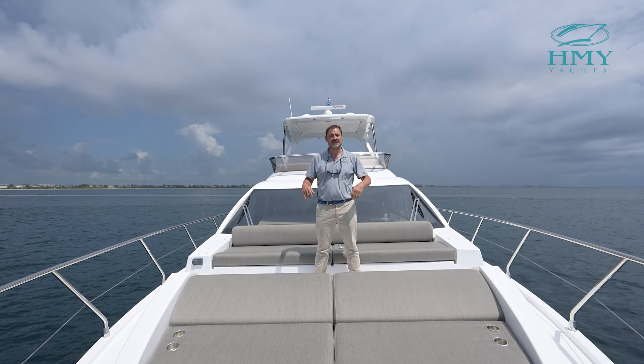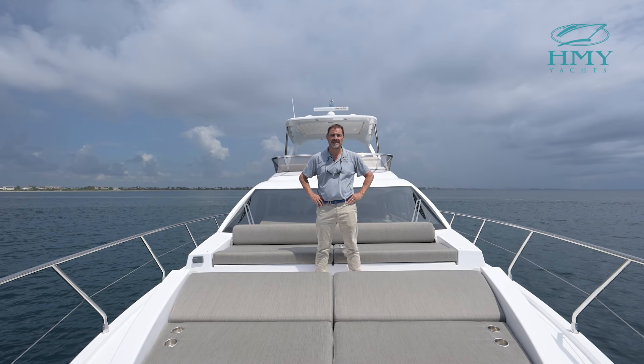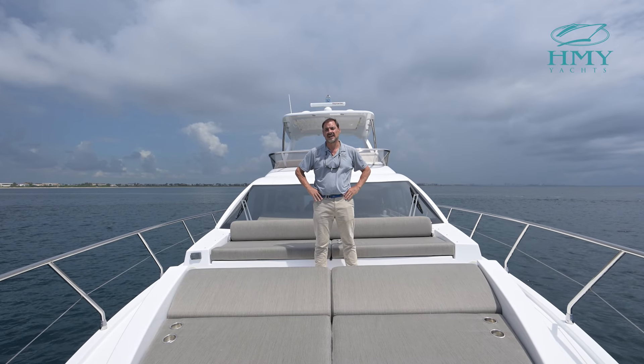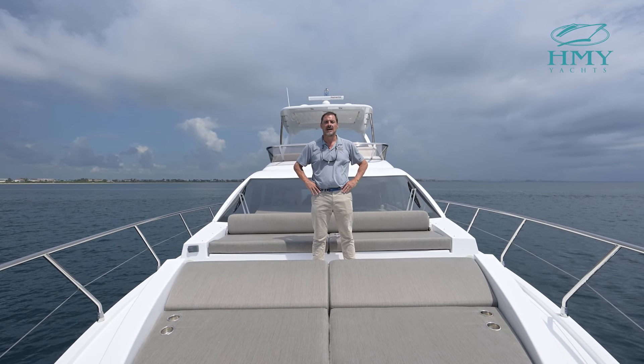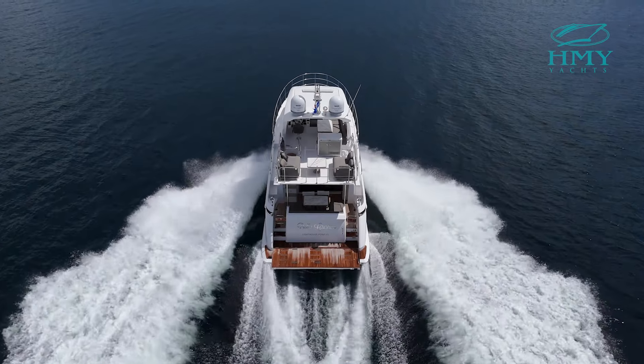Thank you for joining me today aboard our tour of the 2021 50-foot Azimut Bella Cristina. My name is Mike Scalise with HMY Yachts, and if you'd like to see this vessel in person please feel free to contact me directly. I appreciate the opportunity to earn your trust and business. Thank you.